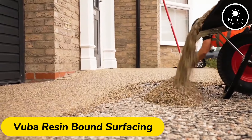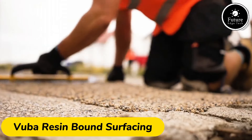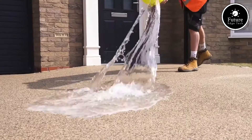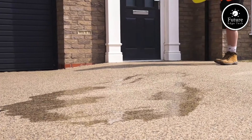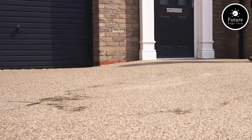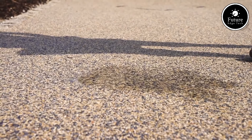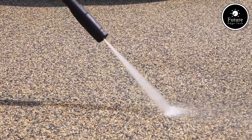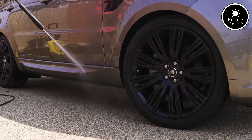Vuba Resin Bound Surfacing is an innovative, durable solution for outdoor paving, blending functionality and style. Unlike traditional paving materials, resin-bound surfaces combine natural aggregate stones with high-quality resin, creating a seamless, permeable surface ideal for driveways, pathways, patios, and public spaces.